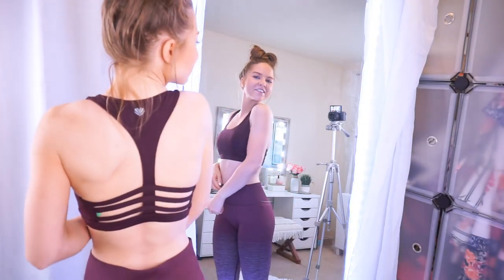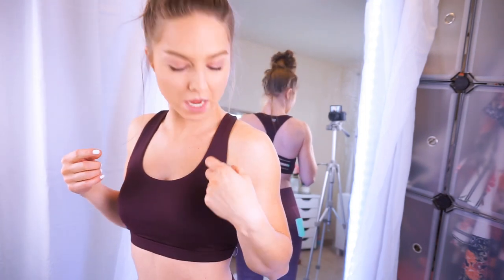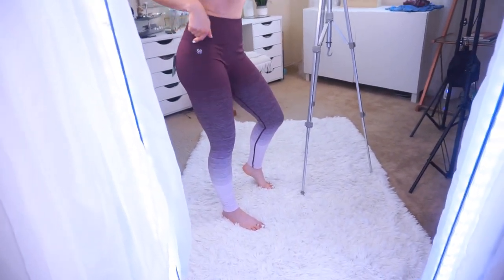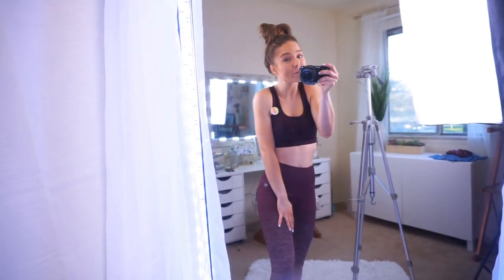This outfit is super cute — look at the back of this sports bra! It's a size small, true to size. I love the moisture wicking material — really soft and stretchy, medium impact. Right now it's on sale for $10. And these leggings are the cutest — they go from lilac to eggplant in an ombre effect with a ribbed waistband. Unfortunately these are sold out online, but I'll link a very similar pair that comes in about five different colors.